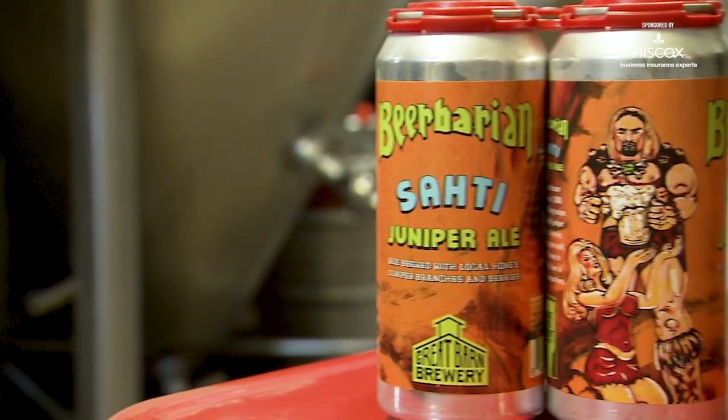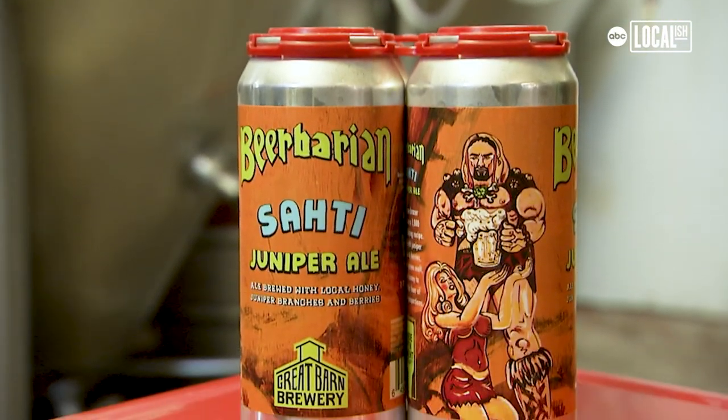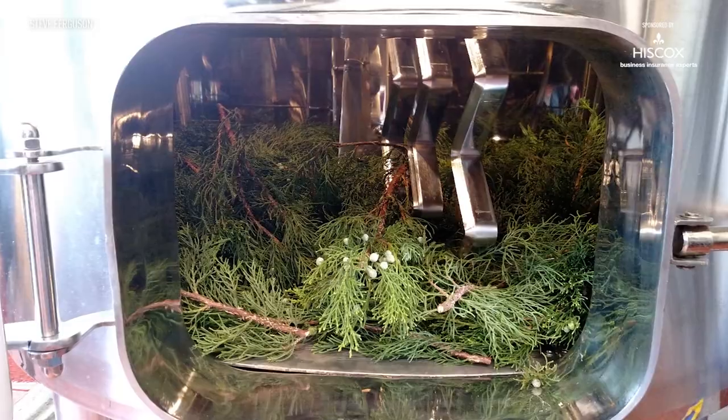This is Beer Berrian. It's a sahti — it comes from a thousand-year-old Viking recipe. Apparently the Vikings did not have hops, so they used juniper instead of hops. They all come from the farm.